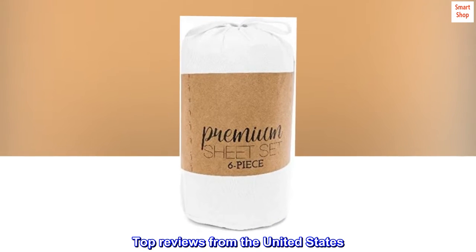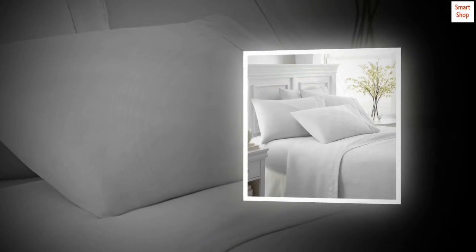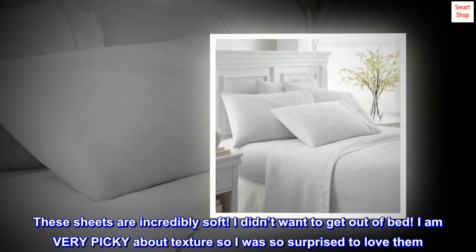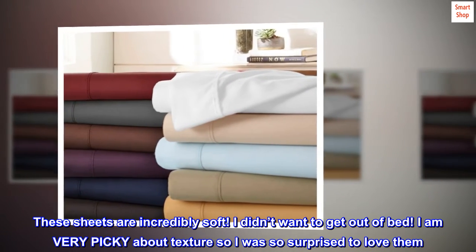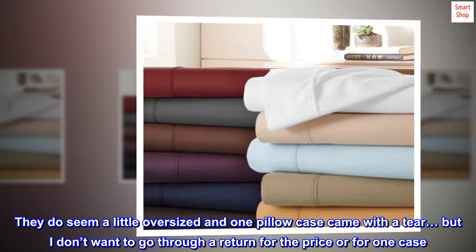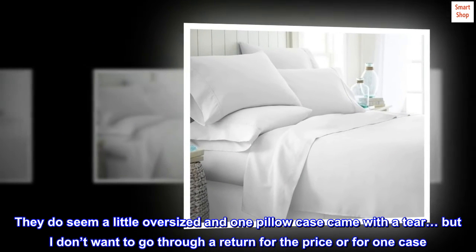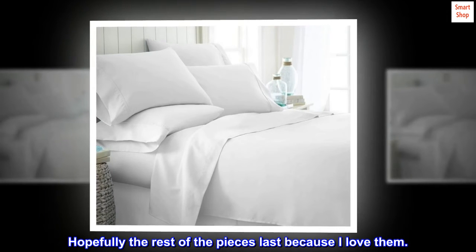Top reviews from the United States. So soft — these sheets are incredibly soft. I didn't want to get out of bed. I am very picky about texture, so I was so surprised to love them. They do seem a little oversized and one pillowcase came with a tear, but I don't want to go through a return for the price or for one case. Hopefully the rest of the pieces last because I love them.